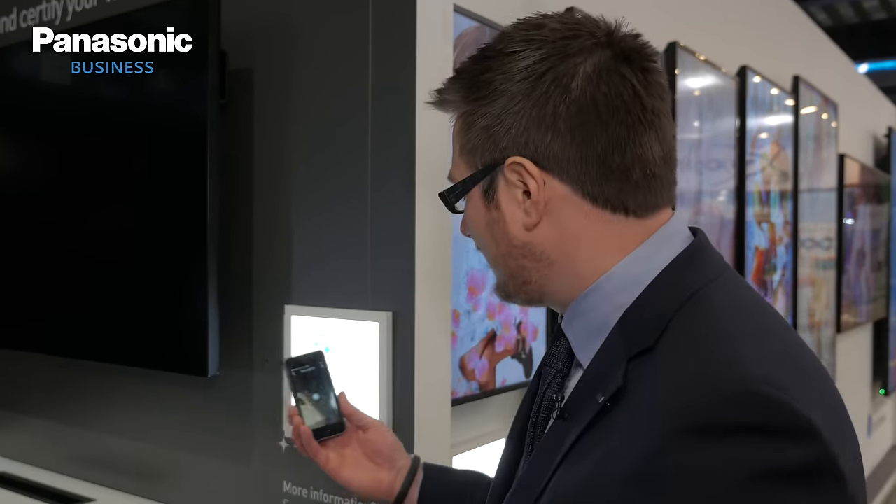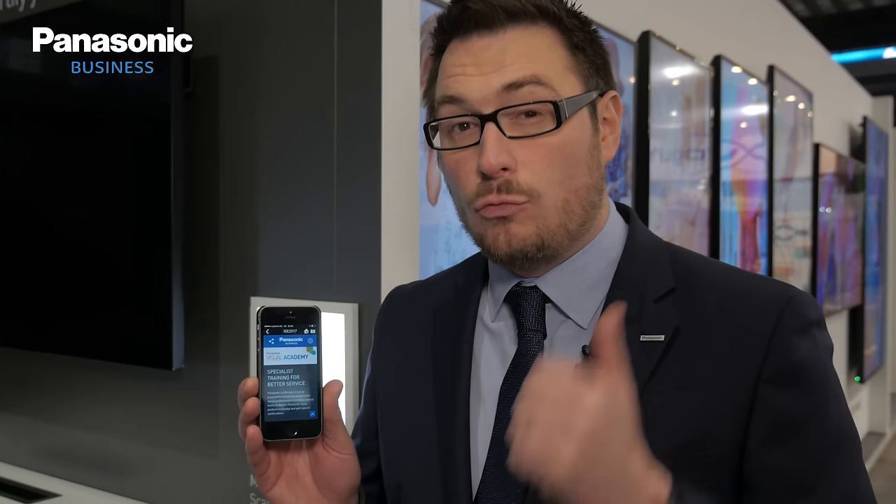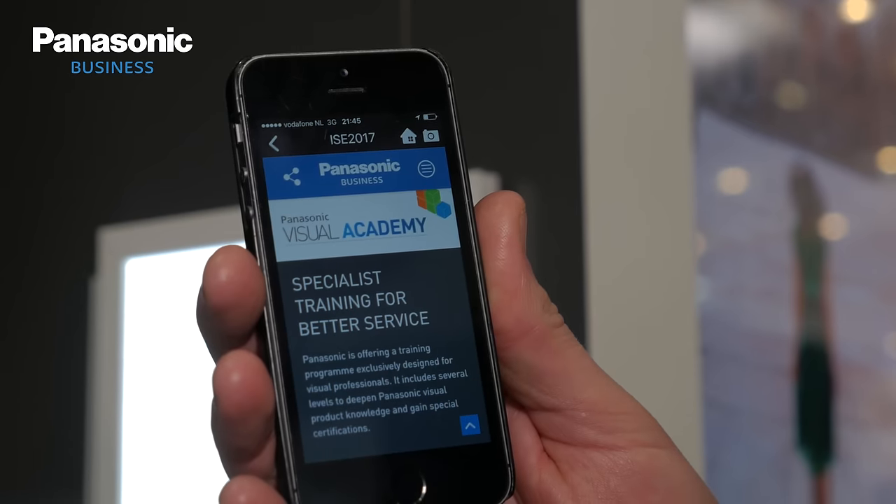There are some links below this video and when you get down to our booth this week you can download all of the product information, all of the application information direct to your mobile phone. Really cool and really worth doing in order to get the best of your experience this week.